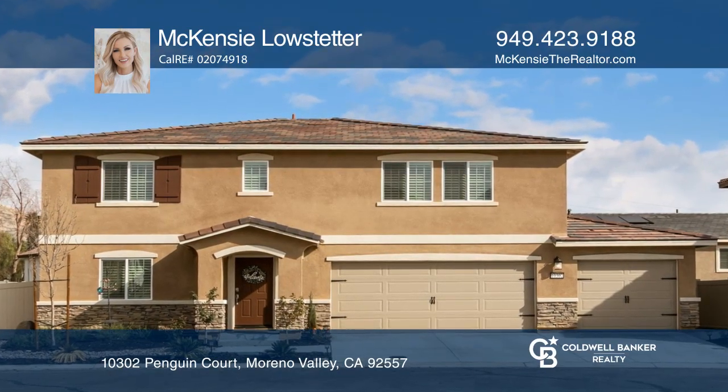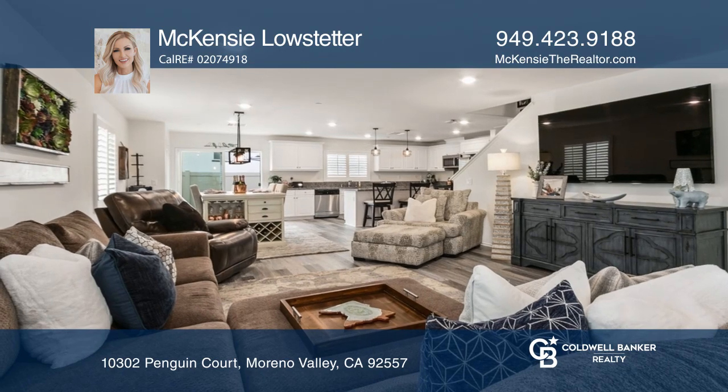Built in 2020, this 4-bedroom, 3-bathroom home is in the gated community of Meadow Creek.